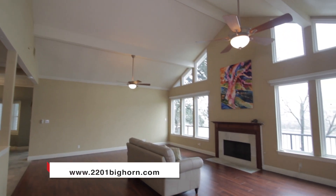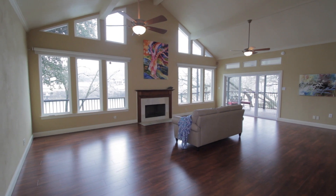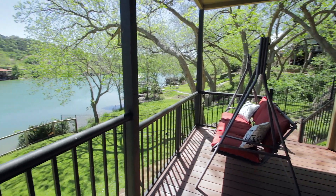Open and bright, the large living room greets you with soaring ceilings and Pella windows, framing the panoramic views of Lake Austin and the beautiful backyard.